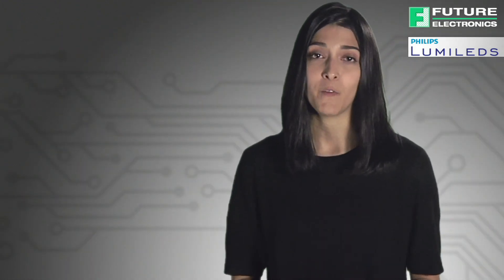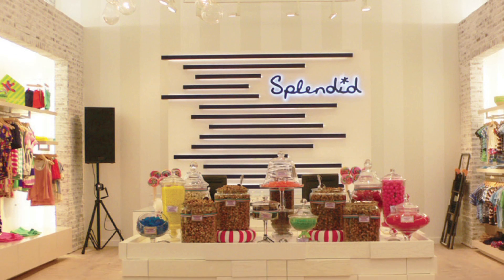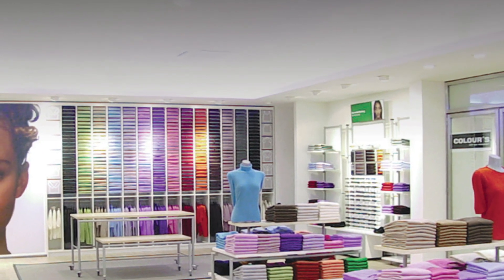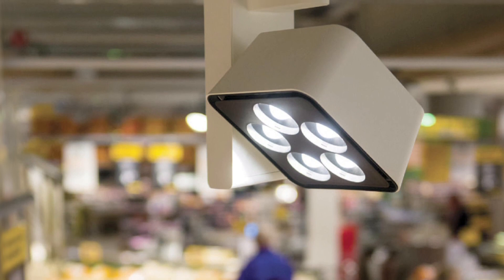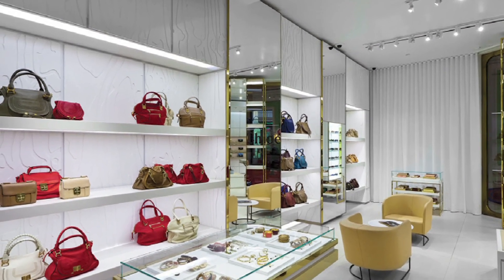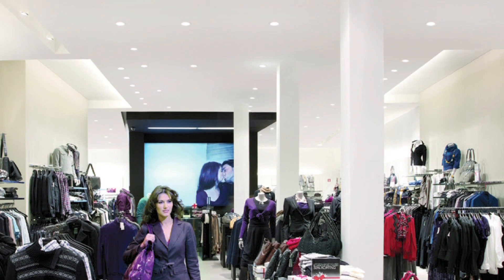As an added benefit, Luxion COB 1202S LEDs are available in a very warm 2200 Kelvin version for applications that require a candlelight glow, with holders, drivers, and optics readily available. You can be sure that they will fit your application and speed your time to market. Luxion COB 1202S LEDs are ideal for spotlight and downlight applications as well as for indoor area lighting, architectural and specialty lighting, and retrofit lamps.